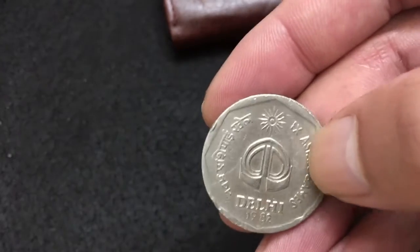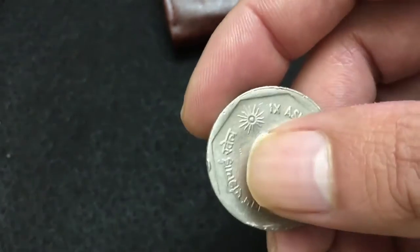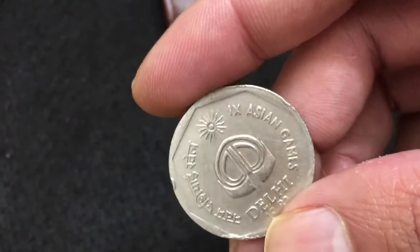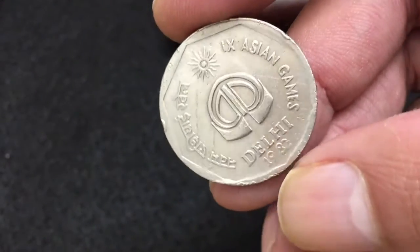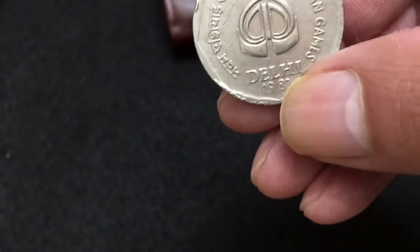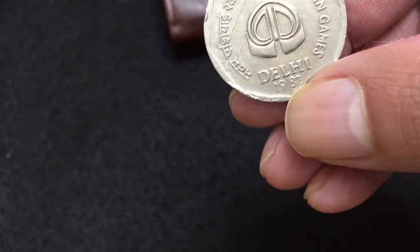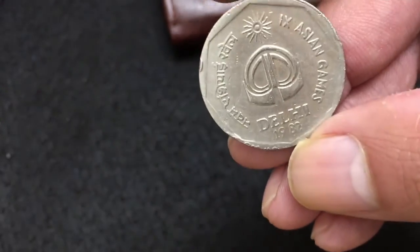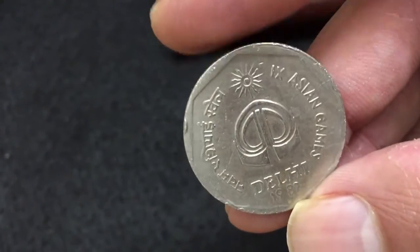This coin was minted at two places: Mumbai and Calcutta. For Calcutta there is no mint mark, but for Mumbai you will see a dot right below the year 1982. I don't see any dot on this coin, so that means this coin was minted in Calcutta.